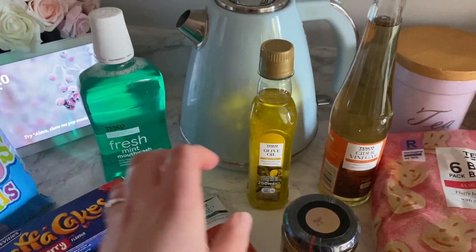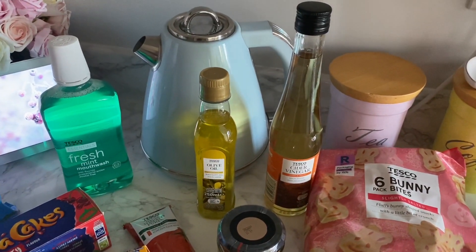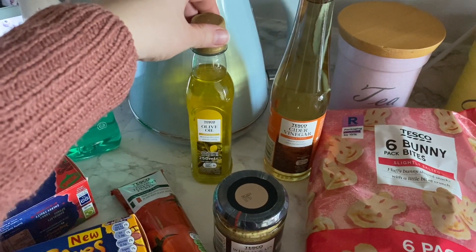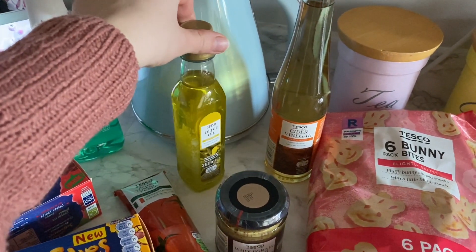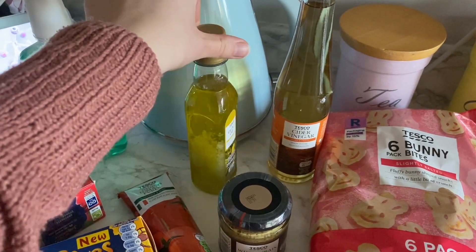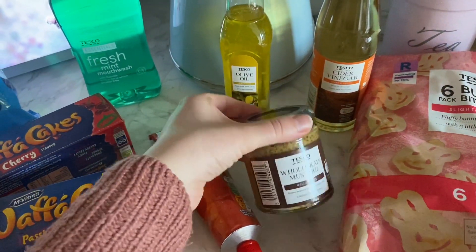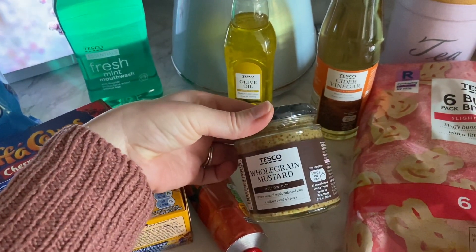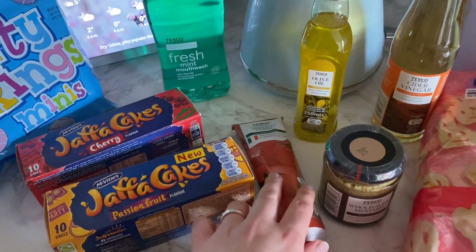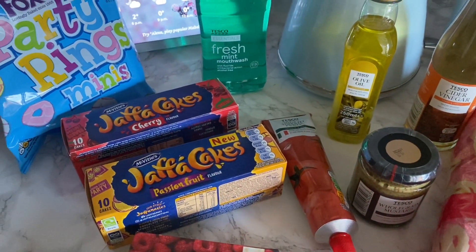These next things are for some recipes I'm doing this week: some cider vinegar, olive oil — so many recipes seem to call for olive oil and I just use vegetable oil because that's all I've had, so I thought I'd actually get some in. This is also for a recipe: whole grain mustard, and some tomato puree because we put that on pita breads with some cheese so it's like a little pizza.